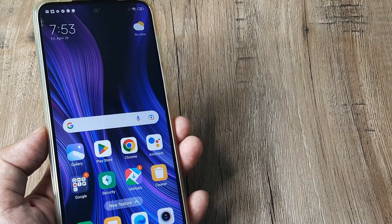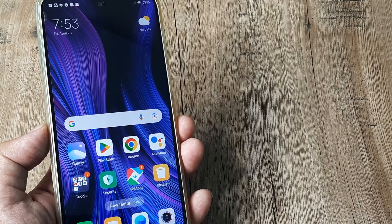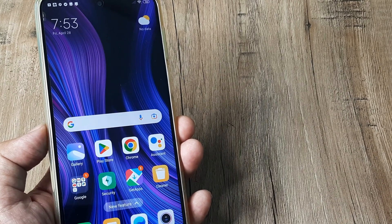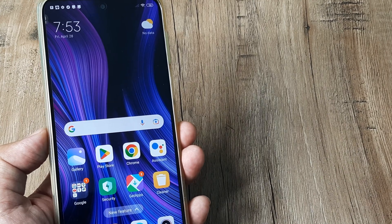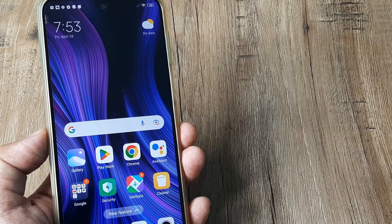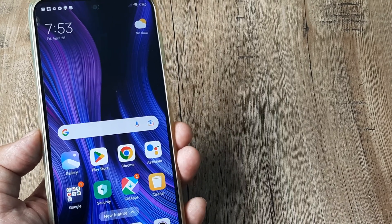Welcome back guys. My name is Amlan and in today's video we look at how we can fix low call volume on Redmi phones. Suppose you have received a call and you can barely hear the other person speak. In such cases, if you are facing this issue, let's look at a few troubleshooting solutions.